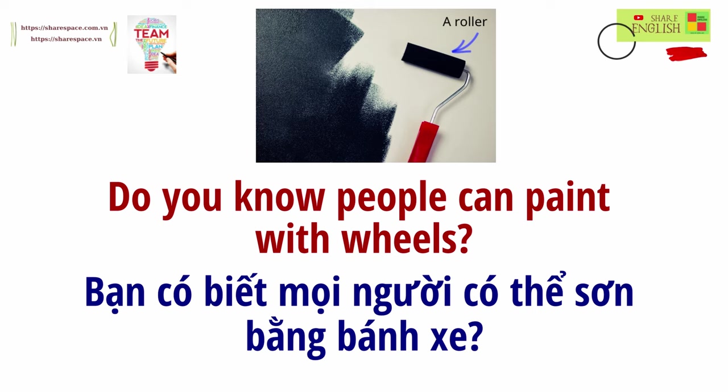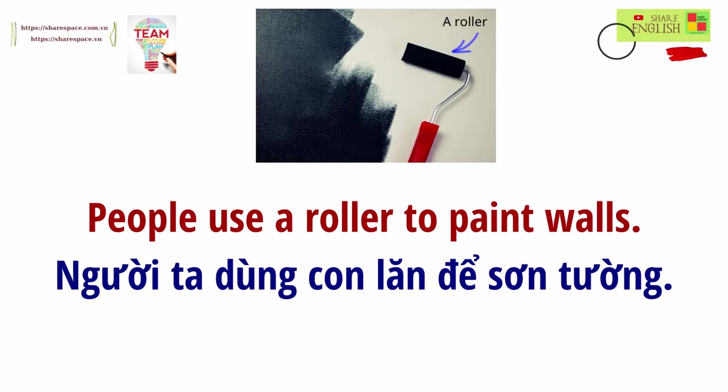Do you know people can paint with wheels? People use a roller to paint walls.